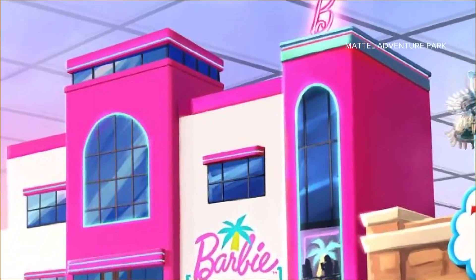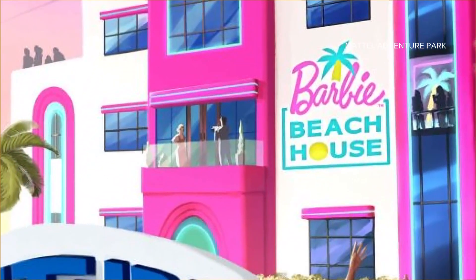She's brilliant at it. The Barbie Beach House 3rd Floor Rooftop Bar will have pink mocktails and cocktails.